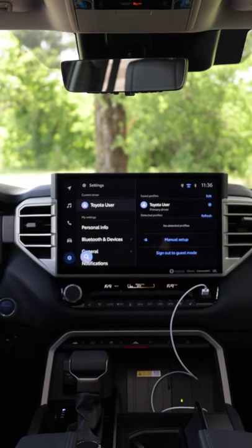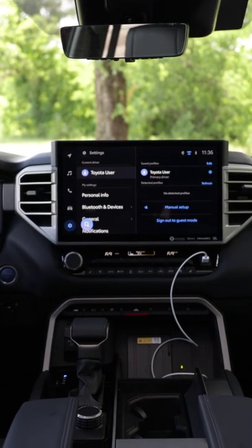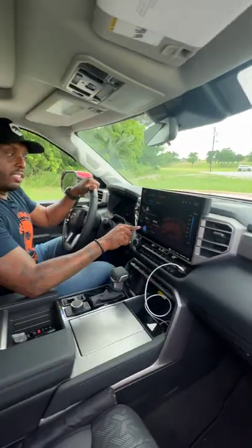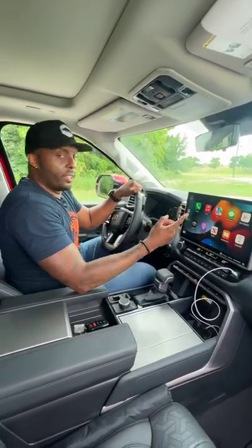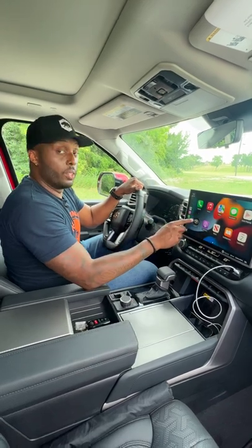You also get a huge screen that comes on all models but the base, and not only is it clear but it's responsive. My only gripe is I wish it had a home button, or else you'll be hitting all the buttons like me — so you better know where you're going.